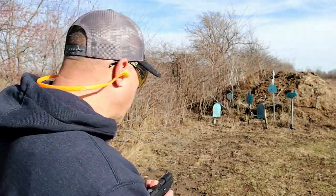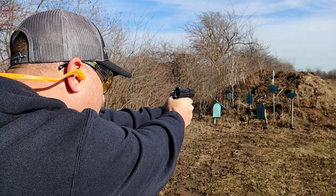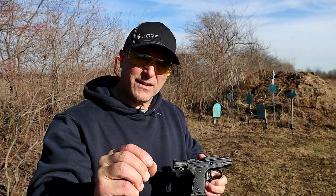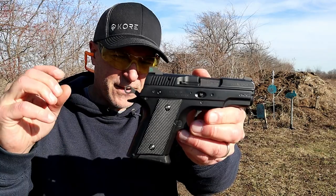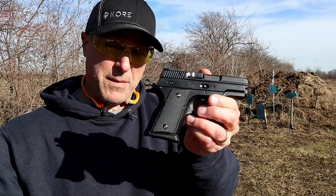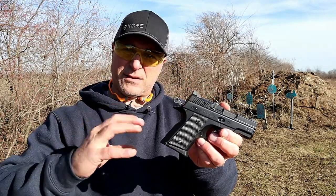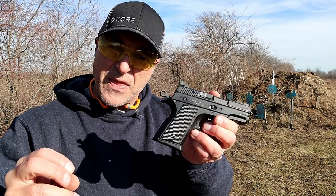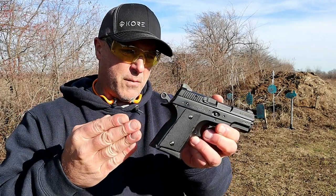The CZ Rami — one of my favorite CZ handguns right here. This is an awesome CZ handgun, the Rami, or shall I say the discontinued Rami. Just recently CZ discontinued this and I didn't even know it. I had viewers who commented on some of my reviews and said CZ discontinued it. To me I was thinking: that's crazy, why would they do that? This handgun was in such high demand for so many years.